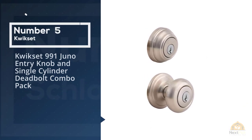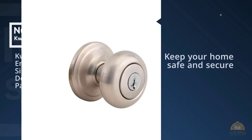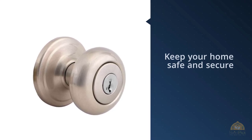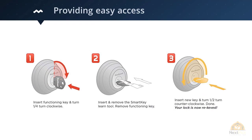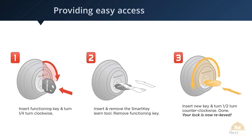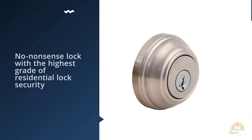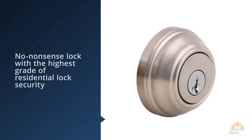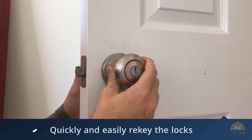Number five: Kwikset 991 Juno entry knob and single cylinder deadbolt combo. A door lock should keep your home safe and secure while providing easy access for you and your invited guests. The Kwikset 991 Juno is a no-nonsense lock with the highest rate of residential lock security, ANSI Grade 1, and a simple way to rekey the locks for security reasons or convenience. This combo set includes both the entry door knob and a single cylinder deadbolt.